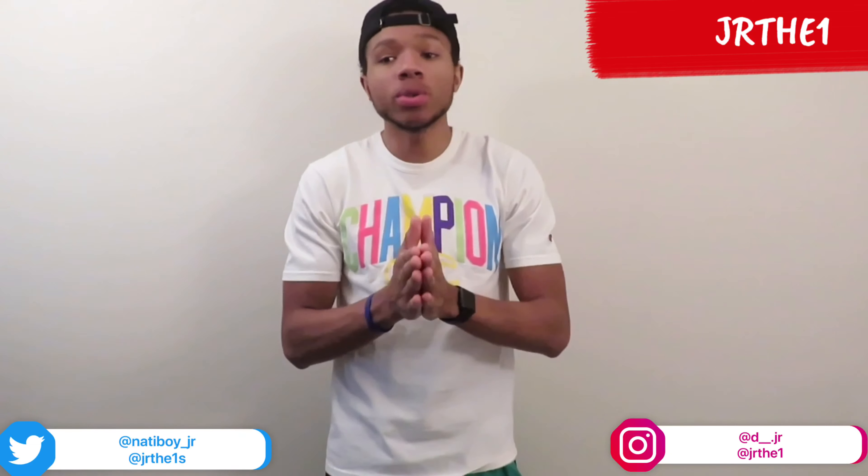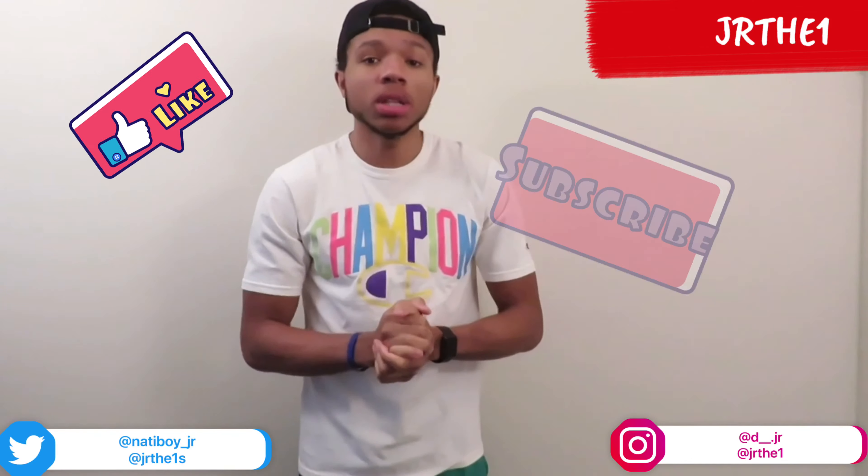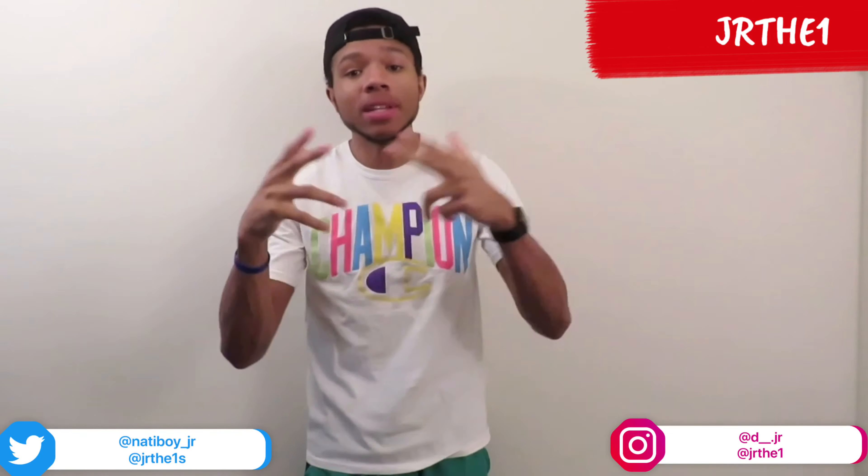What's up YouTube, it's your boy GR, the one and only, back with another video. Today I'm gonna teach you guys how to cop the Jordan Ones Game Royals. If you haven't liked and subscribed, subscribe if you're new, hit that post notification bell. Let's get into the video.